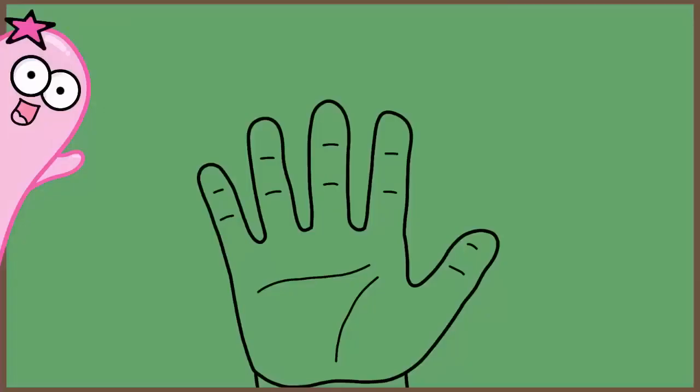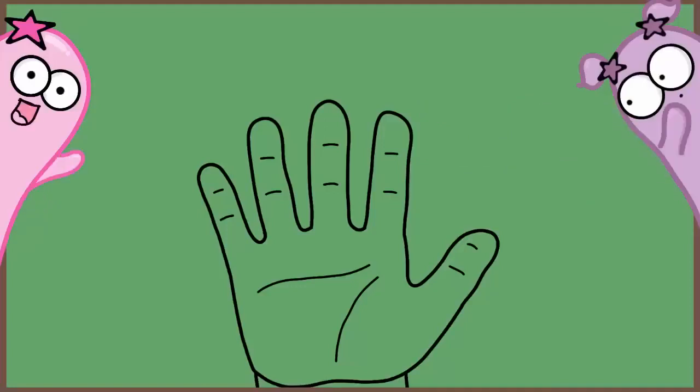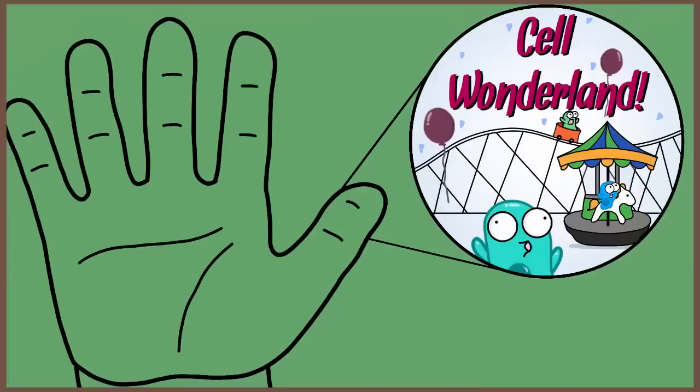Have you ever heard the phrase, 'I know this like the back of my hand'? Well, it might make you question, do you really know the back of your hand? Because if you really look at your hand, you see your skin, but it's also what you can't see underneath that's pretty incredible.